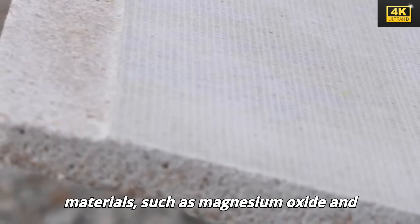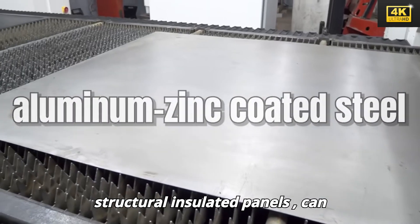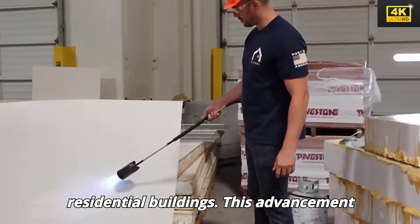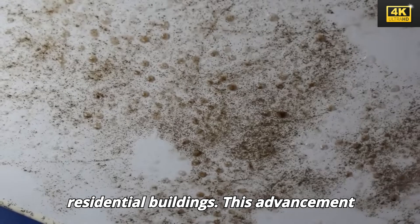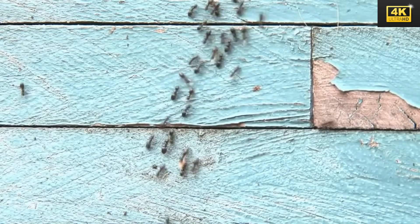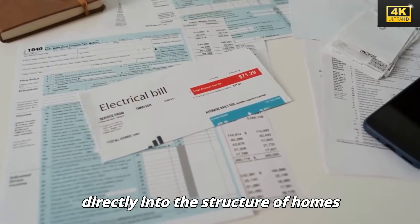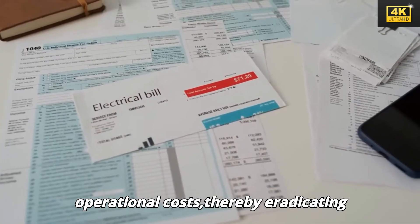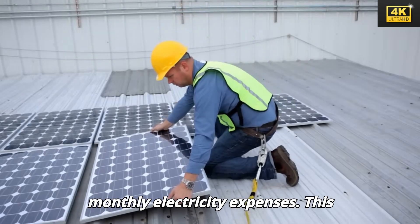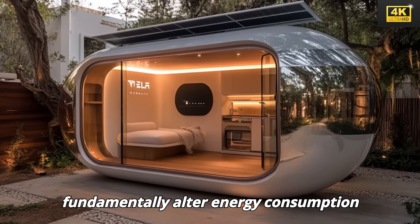The utilization of high-performance materials such as magnesium oxide and structural insulated panels can significantly bolster the structural integrity and energy efficiency of residential buildings. Furthermore, integrating solar technology directly into the structure of homes targets the goal of achieving nearly zero operational costs, thereby eradicating monthly electricity expenses and fundamentally altering energy consumption patterns.